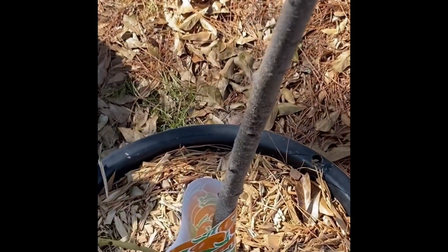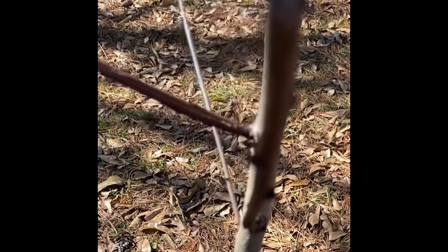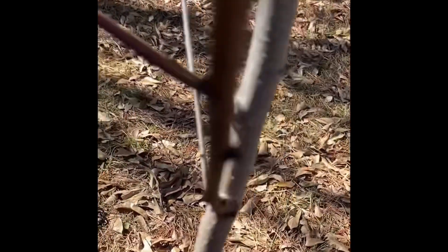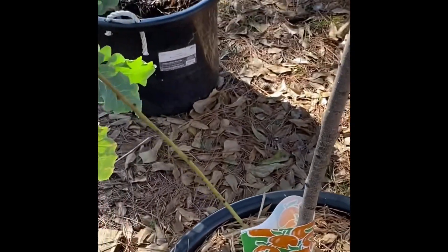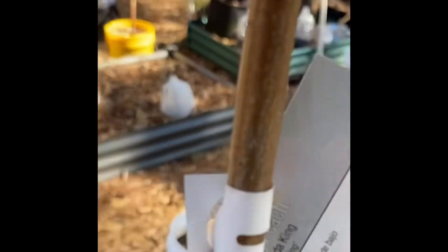And we have another peach tree. I got this one from Tractor Supply as well. This is a Florida King peach tree. This is my first season with this tree. It was already pretty well established when I bought it. You can actually see her — she's sort of pretty tall right there.